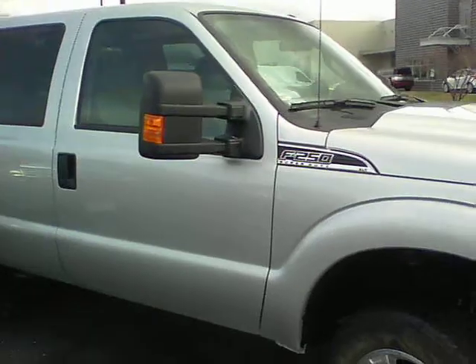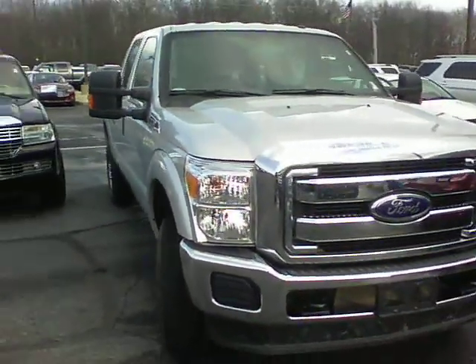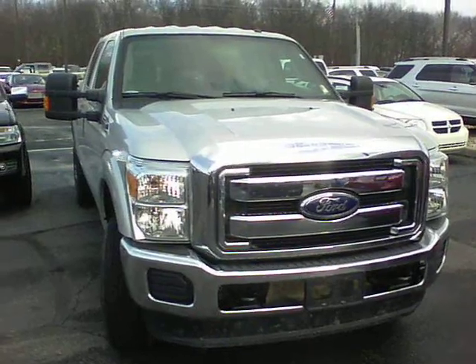Just walk you around it and show you a little bit more of it. Let me know when you'd like to come in and take a look at it. My name is Matt West at Bill Estes Ford — 317-852-2231. Thanks.